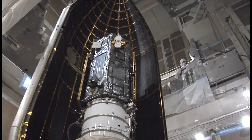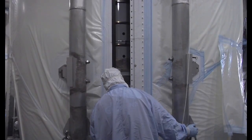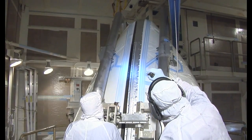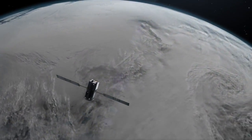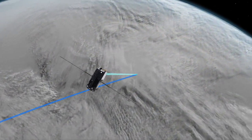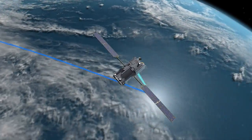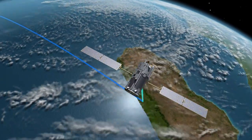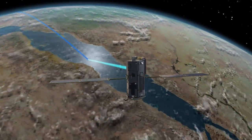By mid-June, OCO2 was ready to be placed atop the Delta rocket to begin final preparations for liftoff and its 24-month mission. Once in orbit, OCO2 will study carbon dioxide levels of the Earth's atmosphere from an orbit 438 miles in space, providing scientists with a better idea of carbon dioxide's impact on global climate change.